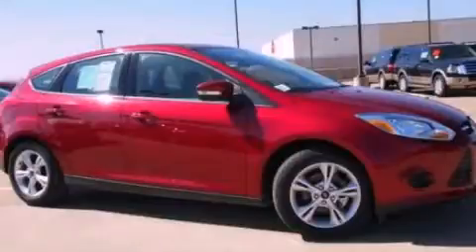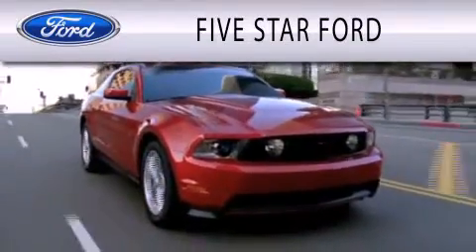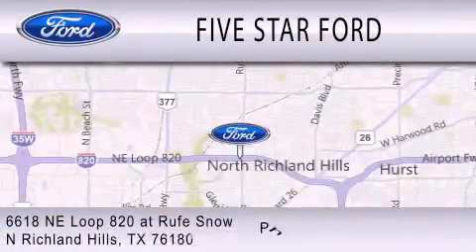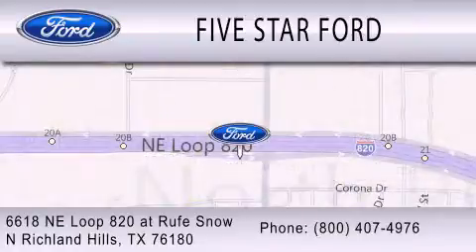Please call us today for more information on this great vehicle. 5 Star Ford is dedicated to doing everything possible to ensure that the experience you have selecting your vehicle is as pleasant as possible. We're located at 6618 NE Loop 820 at Rufe Snow in North Richland Hills.